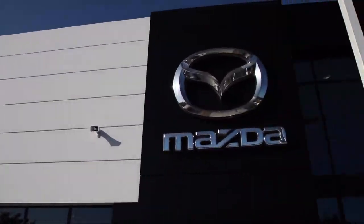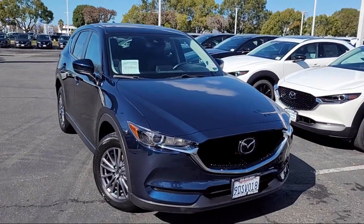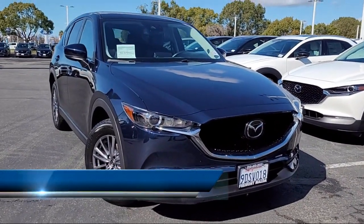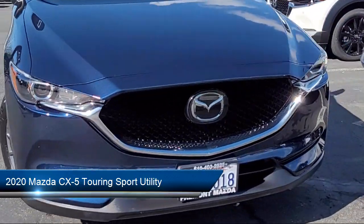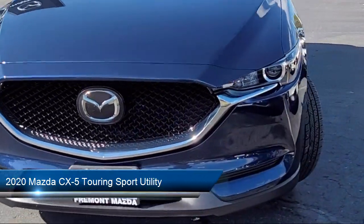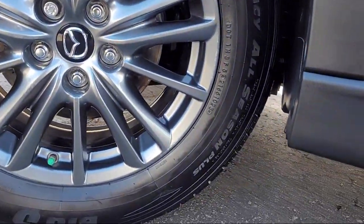Welcome to Fremont Mazda. Here's a look at another one of our certified pre-owned vehicles from our inventory. It comes equipped with a rear view camera, power rear liftgate, leatherette seating, rain-sensitive windshield wipers, backup camera, and keyless entry. Only one previous owner.